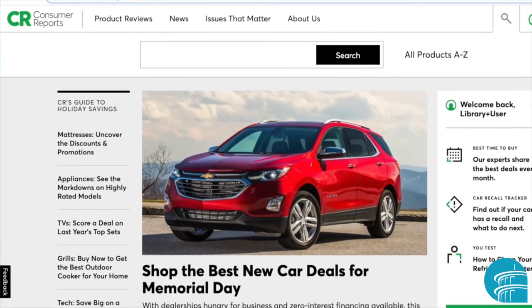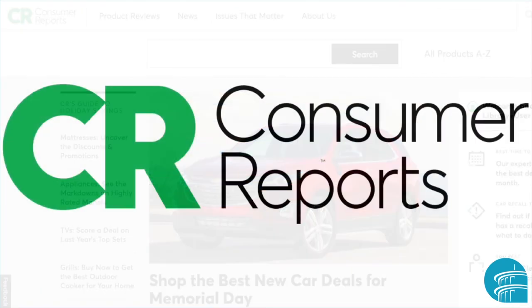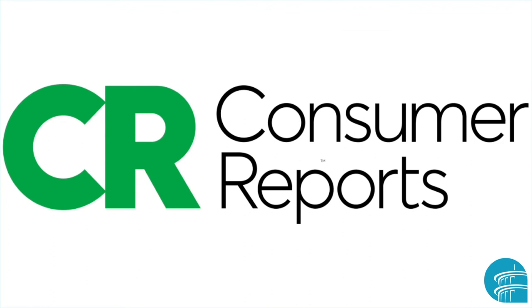Consumer Reports provides unbiased reviews and ratings for products. The organization is a really trusted name. It specializes in product testing and research to help people make more informed purchasing decisions. They're not influenced by any sponsorships or advertising.